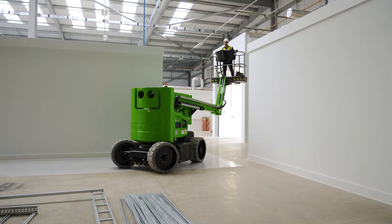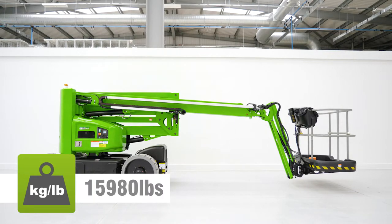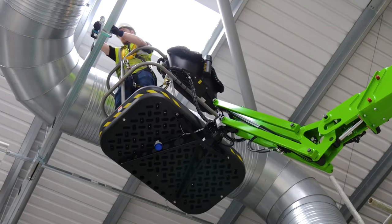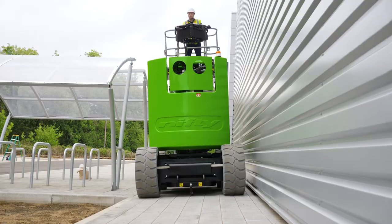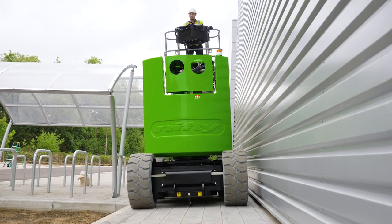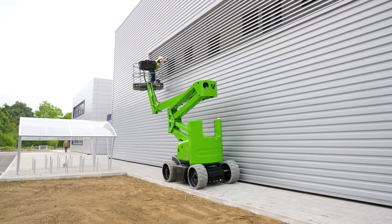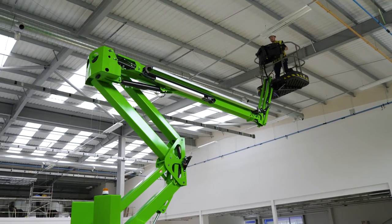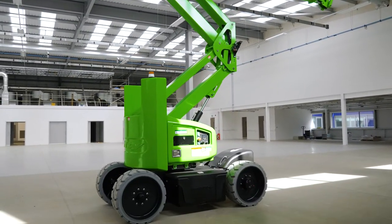Its impressively low overall weight helps to minimize ground disturbance during use. This allows the machine to safely operate on a wider range of surfaces while reducing running costs and emissions due to lower fuel consumption. This low weight, coupled with its compact dimensions, can also reduce transportation costs, as a smaller, more efficient site-to-site transport vehicle can be used.